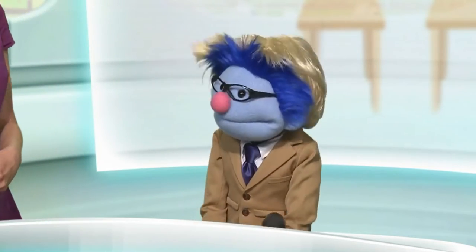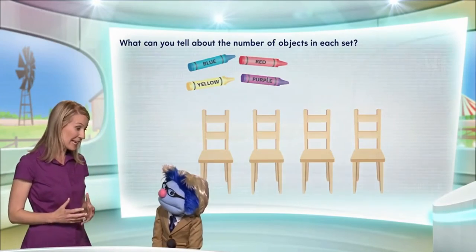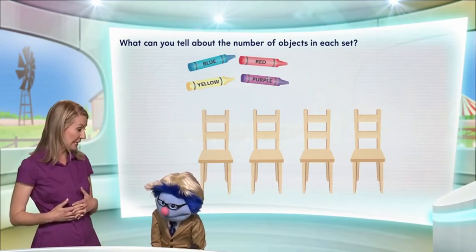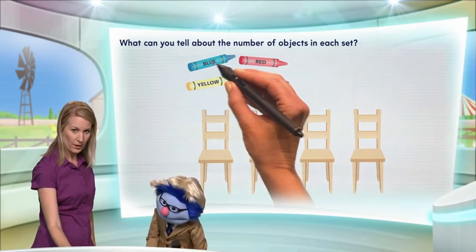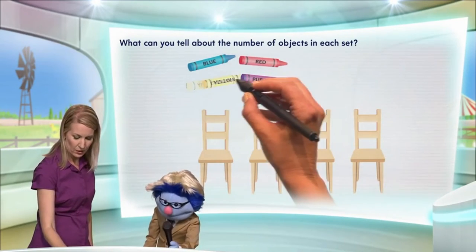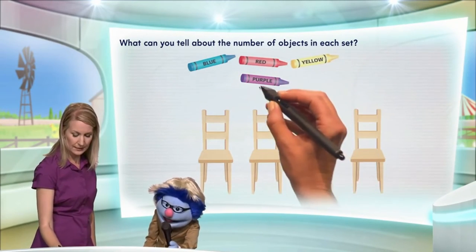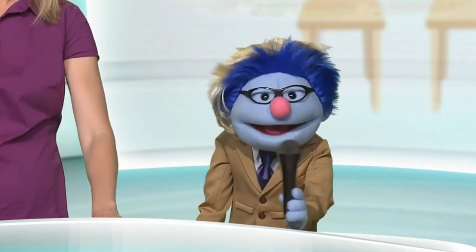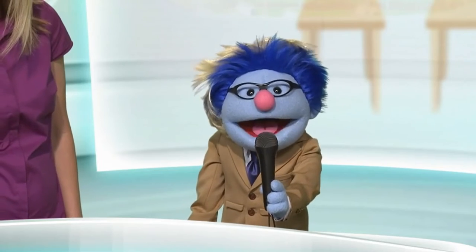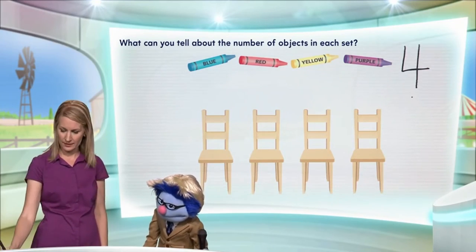Yes, that's right. Okay, so let's count the number of objects in each set, shall we? Okie dokie. Alright, so... One, two, three, four. Well done. So how many crayons are there? There are four crayons, ladies and gentlemen. There are four crayons.